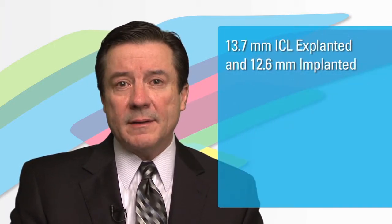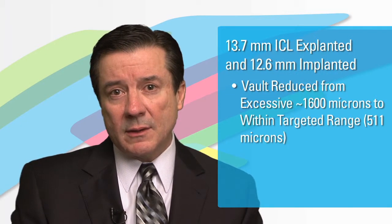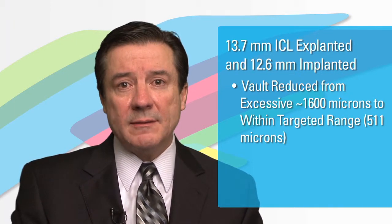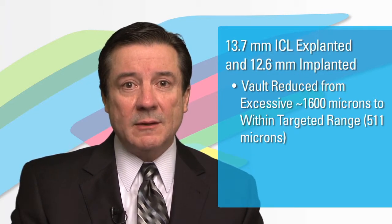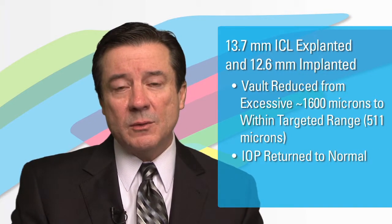Having identified that the vault was excessive — 1,600 microns in size with an elevated intraocular pressure — the decision was made to explant the 13.7 millimeter ICL and exchange it for what the UBM nomogram clearly would have showed, which was a 12.6 millimeter. The patient has subsequently done extremely well.